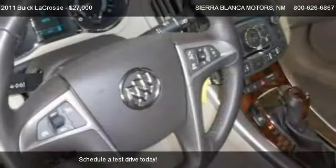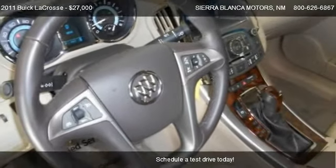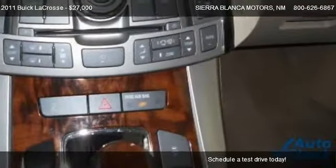This 2011 Buick LaCrosse has just over 8,659 miles.